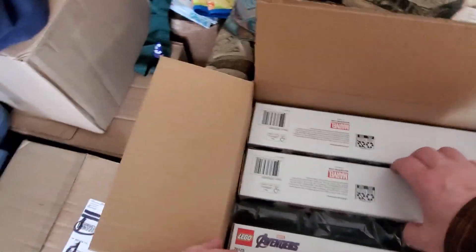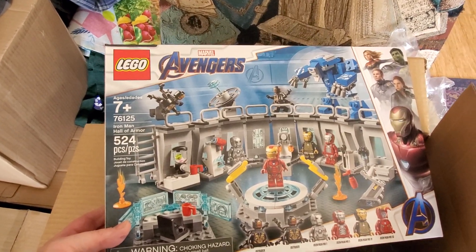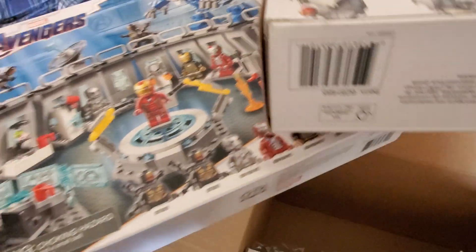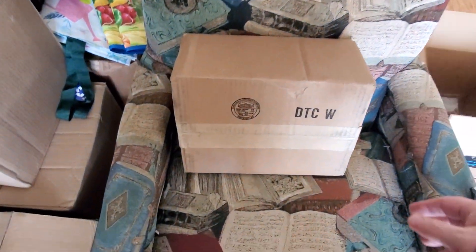So in this box, I have three copies of the 76125 Iron Man Hall of Armor. It showed up again at a discount from regular retail price, and I'm pretty sure it's going away. So I'll buy the three more that they're going to allow me to buy. I have a stack of those at this point. That is that box.